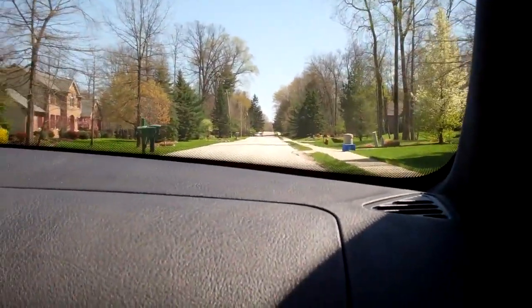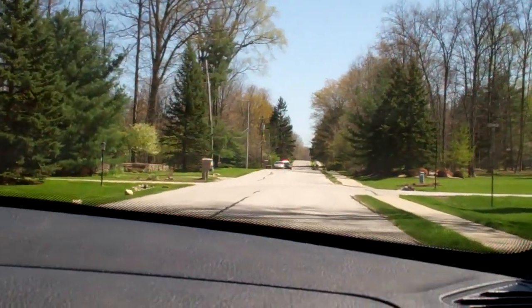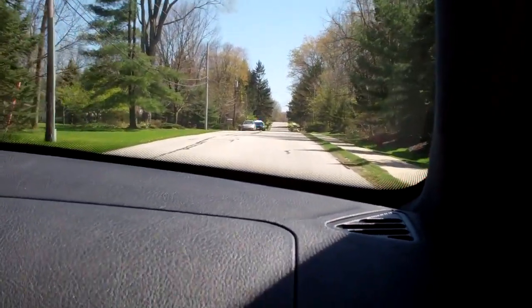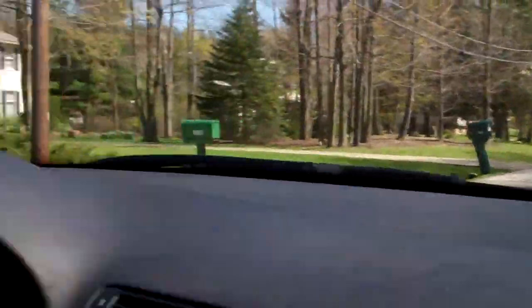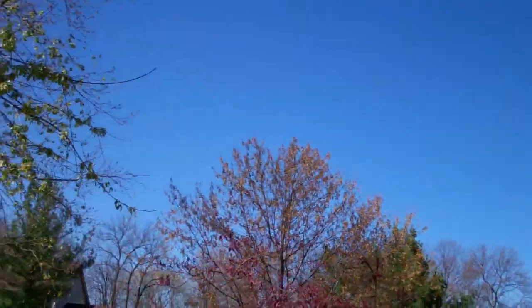Somebody just ruined this guy's day — we're going about 25 in a 30. Probably somebody from the camp. Either way it's a beautiful day. As Taylor would say, floor it! Well, it's up to 66 degrees and there's still not a cloud in the sky — we've got the SoCal weather going on today.